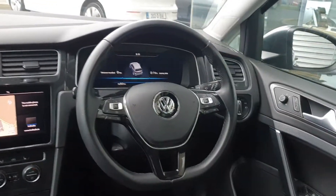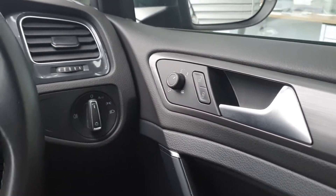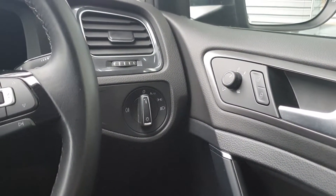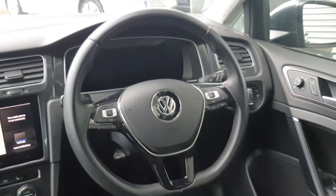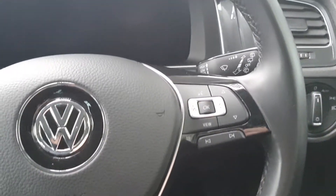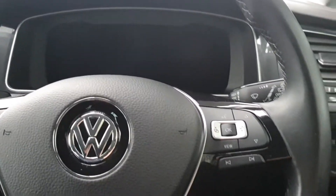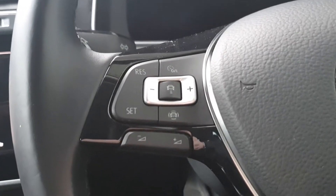Moving to the inside of the car, you have all-round electric windows. You have heated power folding exterior wing mirrors, and your light selection. You also have auto lights and auto wipers. You have a flat-bottom leather-wrapped multifunction steering wheel, with voice recognition and different views for the digital dash on the right-hand side, and cruise control and volume control on the left-hand side.